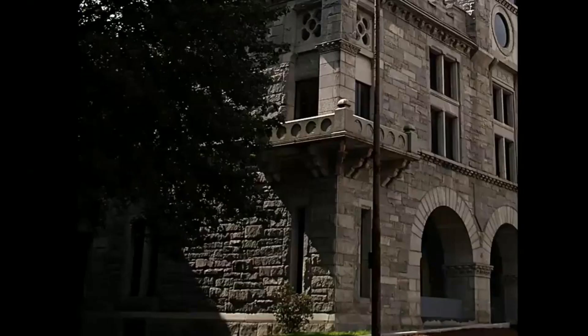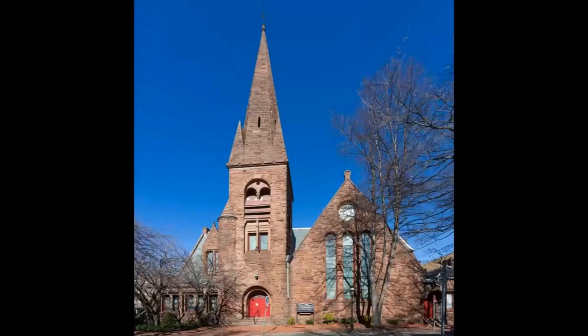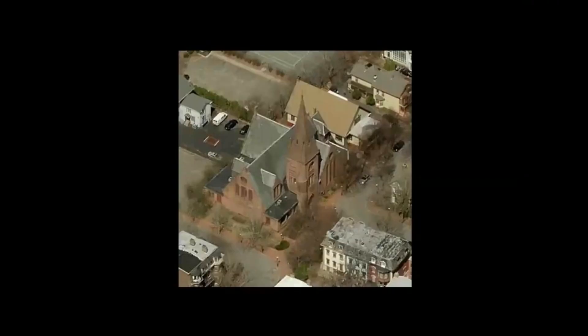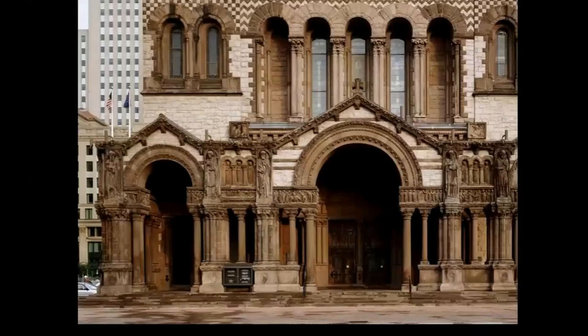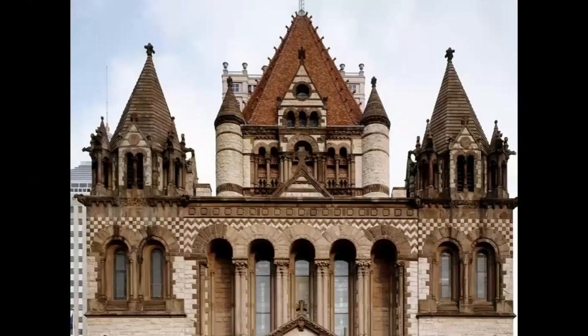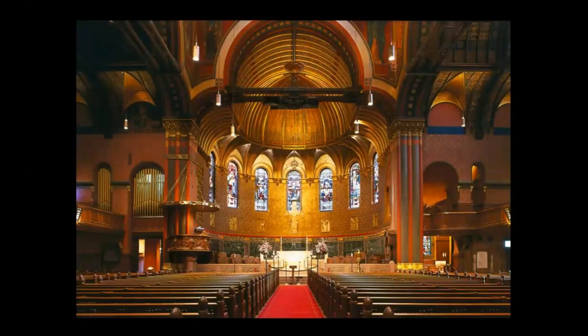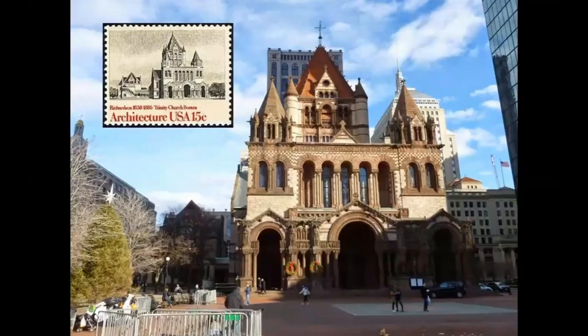Each structure bore the unmistakable hallmark of Richardson's design lexicon. The stone walls, monumental and enduring, weren't just barriers but canvases. He often selected stones indigenous to the project's locale, ensuring a natural synergy with the environment. Depending on the project, the stonework could range from smooth ashlar to rugged rustication, introducing tactile and visual richness. His play with polychrome stonework added another layer of depth, bringing alive facades with subtle color variations.